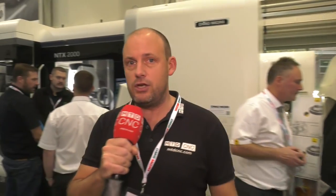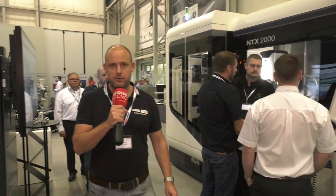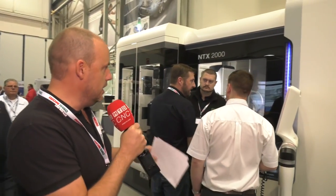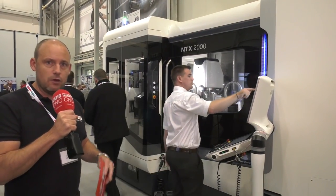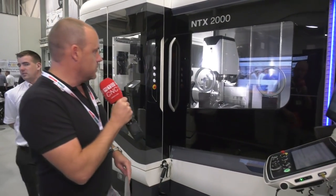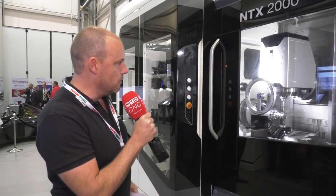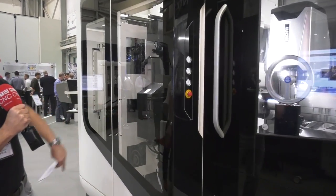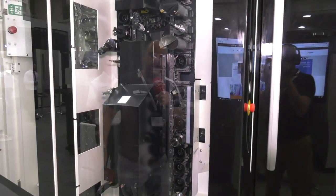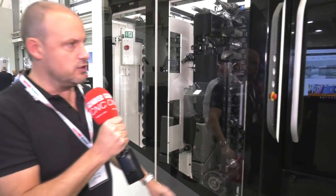The combination of milling and turning is the technology on show here — this is the NTX 2000. It's a machine that's got a B-axis head and a bottom turret. They're showing off balance turning, using the turret and the B-axis head in conjunction with each other. Here are the tool stations: you've got 72 tools with a modular tool changer and great access into the tool changer.